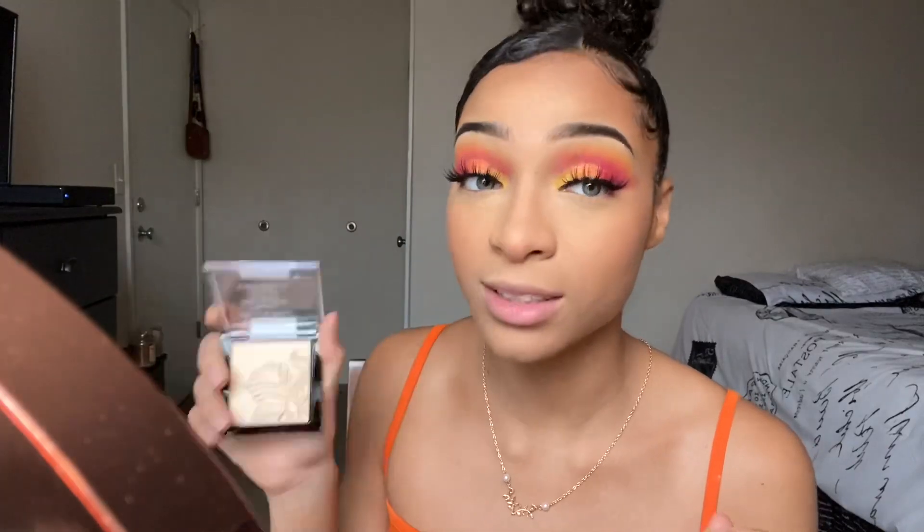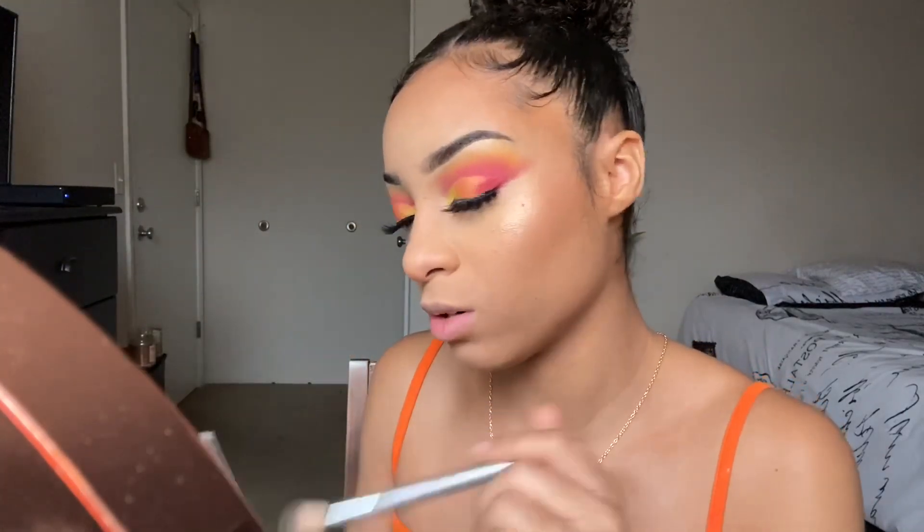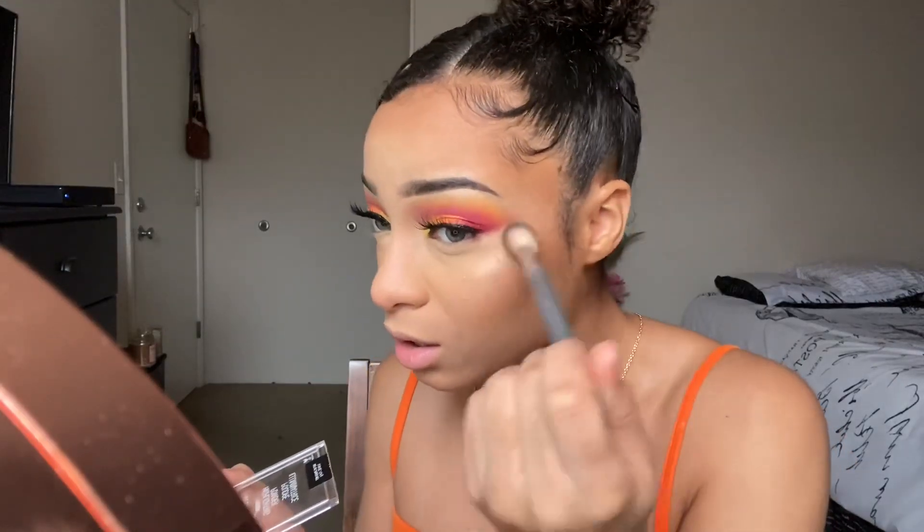Next I'm going in with some highlighter — this is a Wet n Wild highlighting powder, it was like $4, but I got it 50% off on sale. I had one but it broke on me so I got a new one. This stuff is good — y'all, this is it right here. The shade is Golden Flower Crown. Oh my god, it's so pretty and it just melts into your skin, it's not just sitting on top. So cute, I love this.